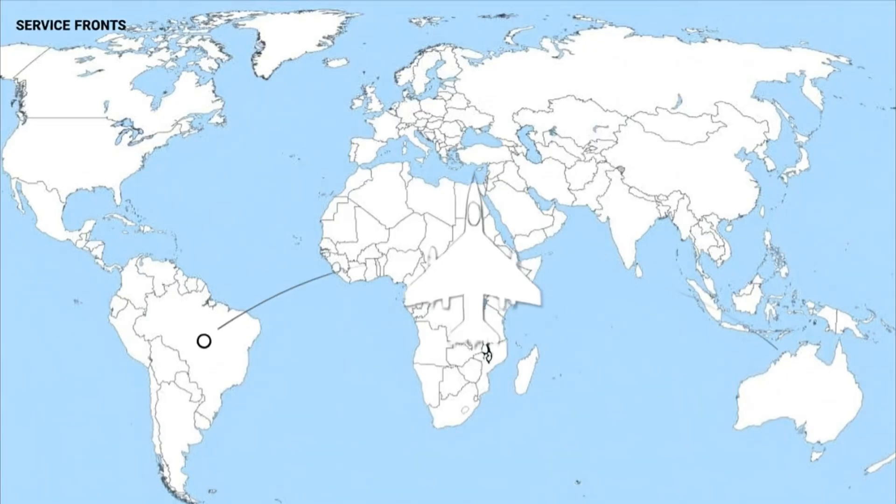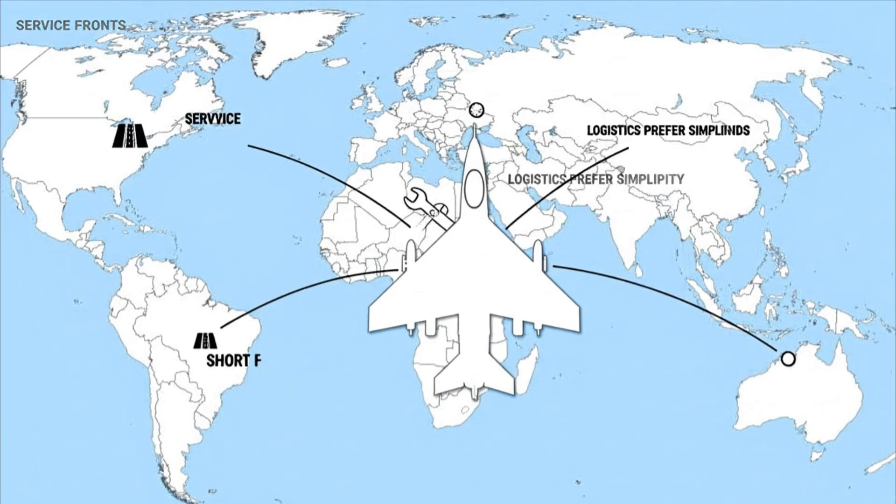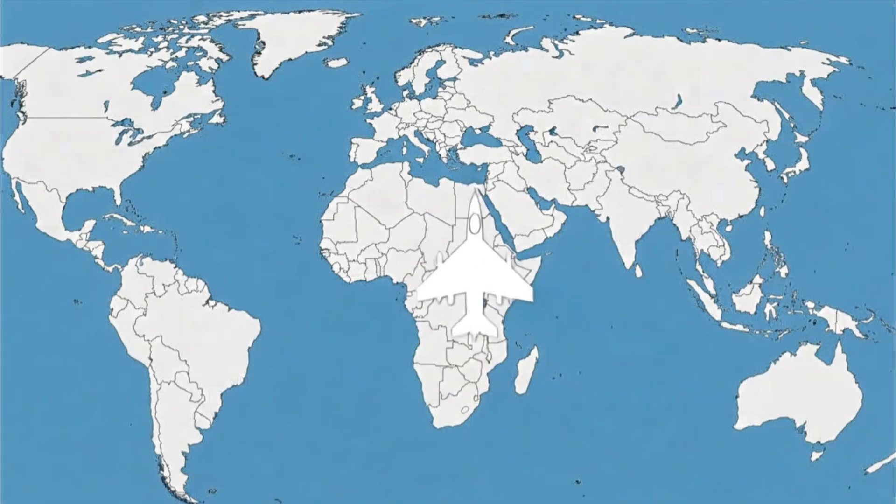Service spreads across fronts and varied climates. Logistics prefer simplicity. Short fields and quick turnarounds keep squadrons alive. Minimal systems support the pace.